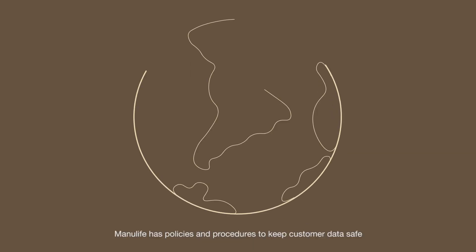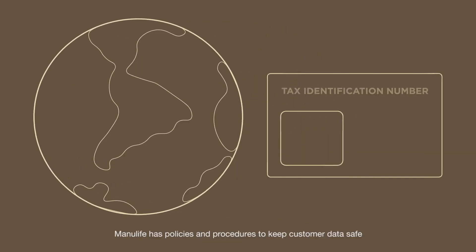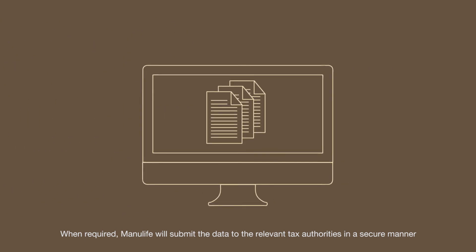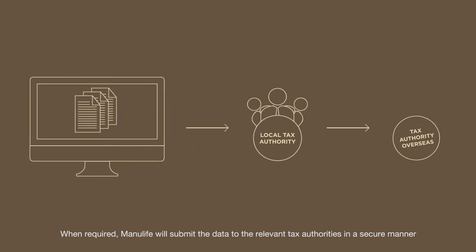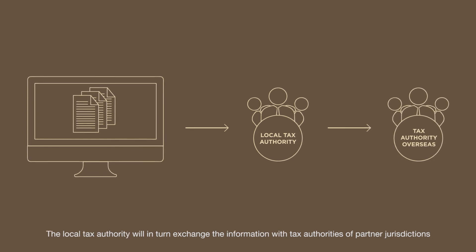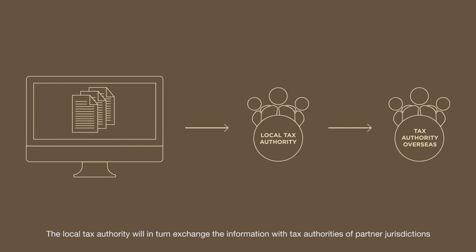Manulife has policies and procedures to keep customer data safe. When required, Manulife will submit the data to the relevant tax authorities in a secure manner. The local tax authority will in turn exchange the information with tax authorities of partner jurisdictions.